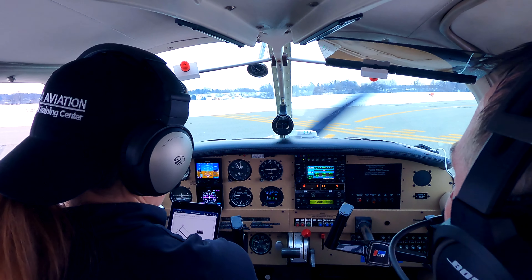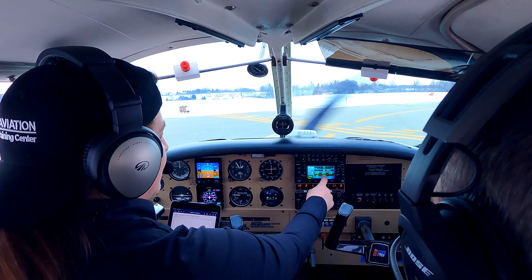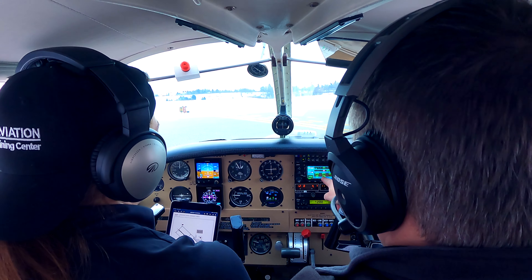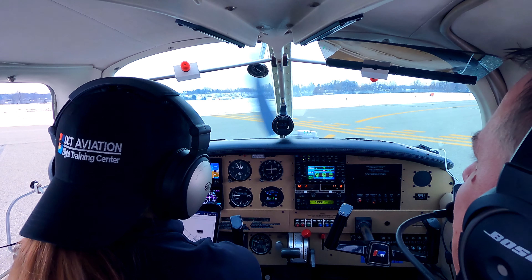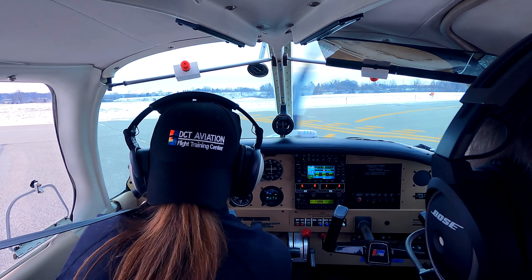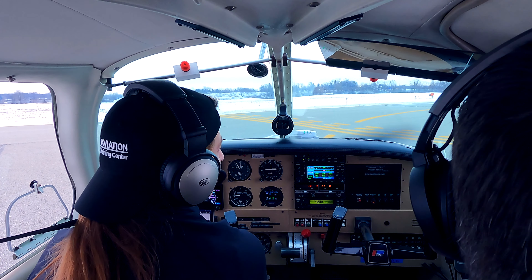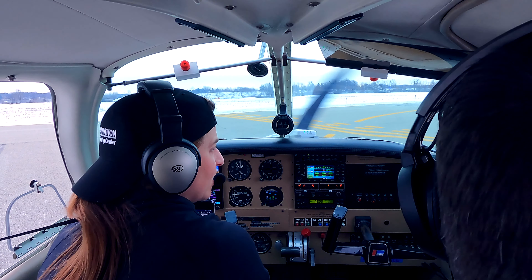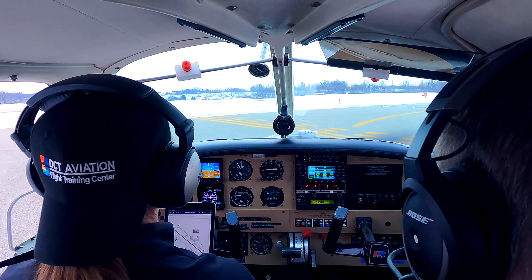So we're departing to the east. We'll just let them know that we're departing runway 31. What does DTK mean versus TRK? DTK is the direct track — the track we need to fly to get there. TRK is the track we are currently flying. Let's give them a call that we're departing runway 31 to the east. Livingston County, Archer 5337 Foxtrot, departing 31 heading east, Livingston County. Good — nobody's coming out there. Alright, we're ready to go — ailerons into the wind.